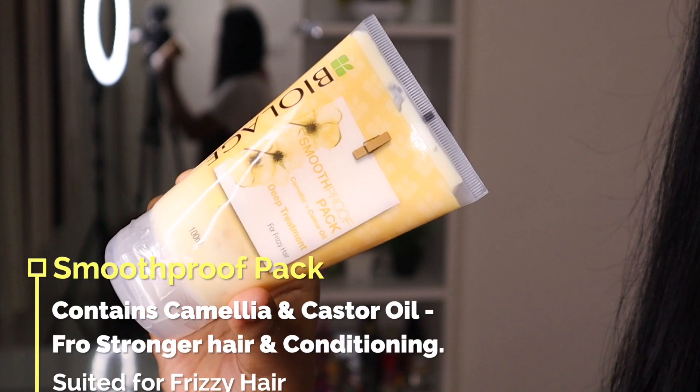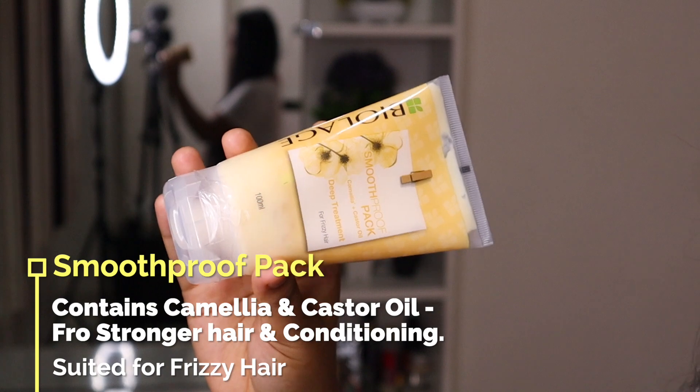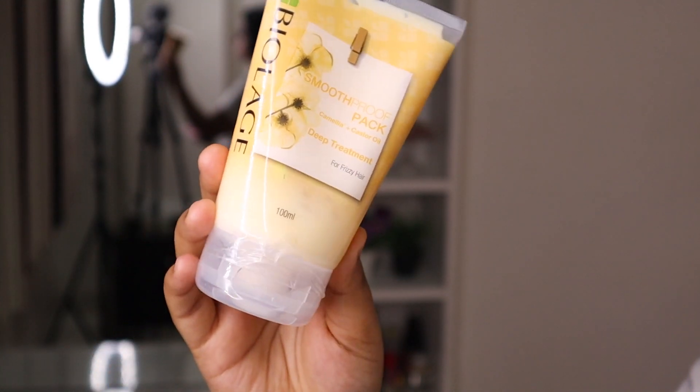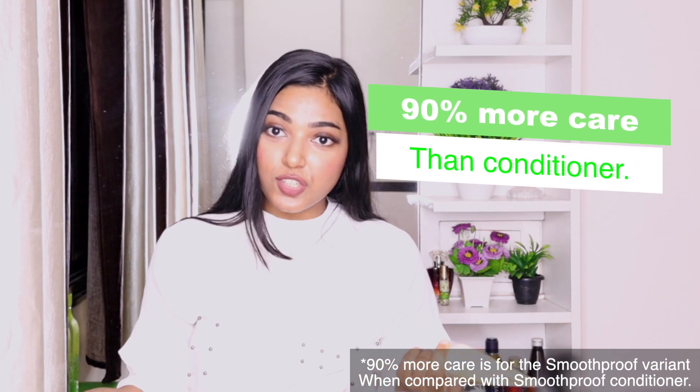The first one, which I like the most, is this Smooth Proof Pack, which has camellia plus castor oil. If you have dry or frizzy hair, you can try this product. It reduces dryness and frizziness and makes your hair very smooth. Biolage products claim that this gives 90% more care to your hair than a conditioner. I finally tried this one and I totally loved it — it gives a lot more conditioning and makes your hair stronger. These come in a tube packaging, which is very easy to use.